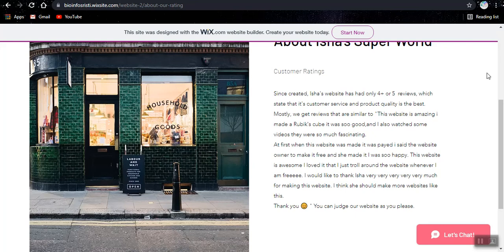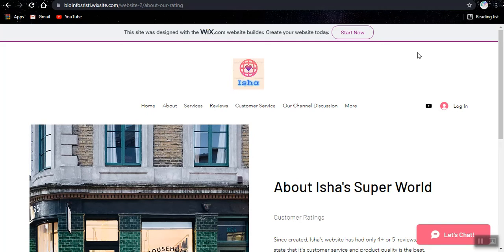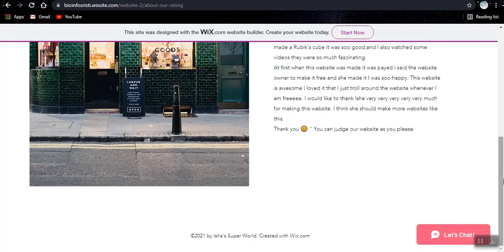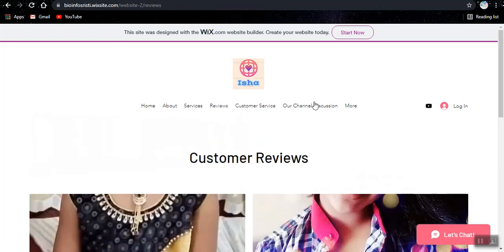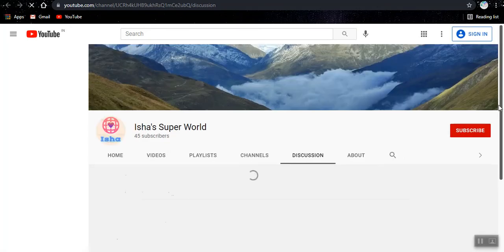Thank you — whoever gave this comment. Actually all of these edits are made by my team so I didn't really see this. It's so sweet. Whoever sent this, if you're reading, thank you very much. So this is the channel discussion page on my channel. You already know that since you're watching this from my channel. You can just ask for something.